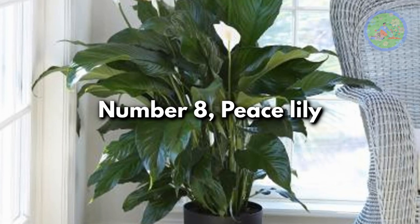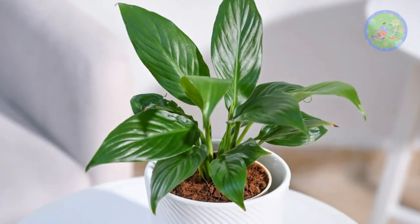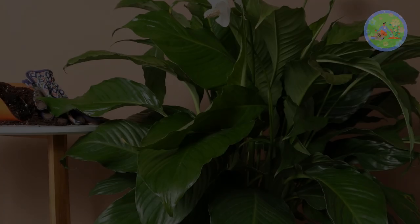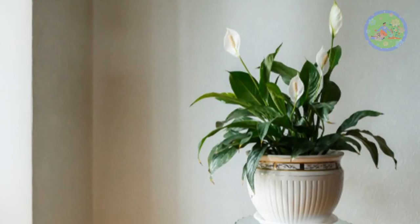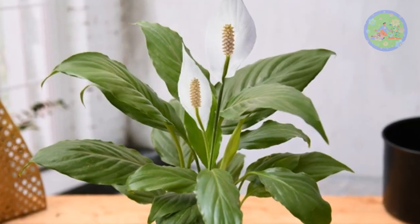Number 8: Peace Lily. This wonderful indoor plant can absorb excess moisture and thus normalizes the temperature. As it is a tropical plant, put it in a warm place but keep it away from direct sunlight. It is the most air-purifying plant, ideal to keep everywhere in your home to get fresh air and oxygen.